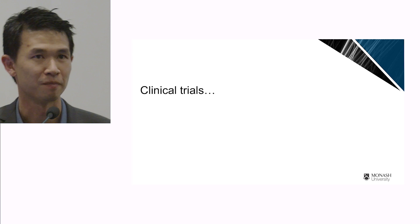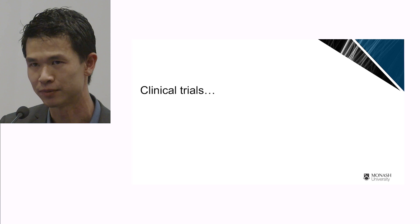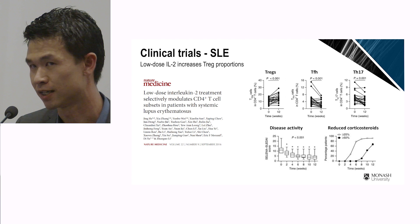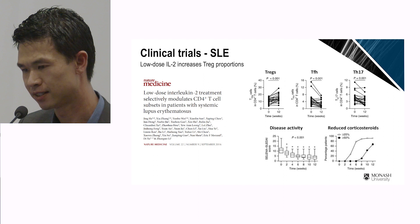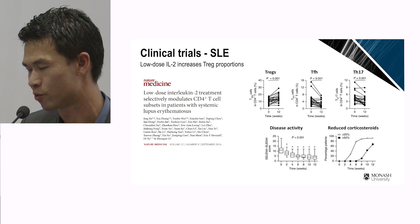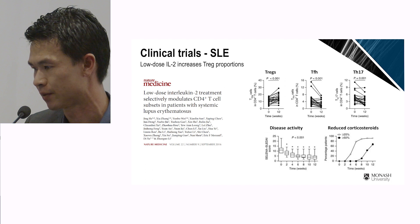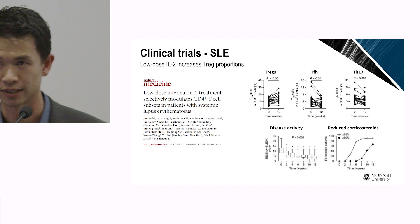This and many other studies in experimental models of autoimmune disease have shown that T-rex are important. In the last few years, there have been a few clinical trials trying to increase the numbers of T-rex in people. One such study, published in Nature Medicine, gave patients low-dose IL-2, which increased the number of regulatory T cells in patients. This correlated with a decrease in T-follicular helper cells — responsible for making pathogenic autoantibodies — as well as pro-inflammatory TH17 cells. This reduced disease activity and allowed for a significant reduction in the use of toxic steroids.